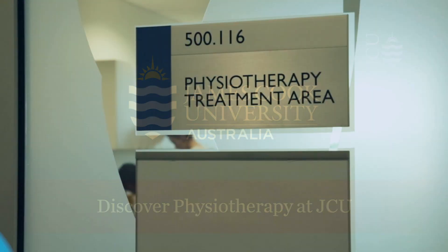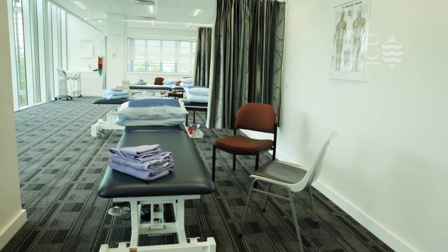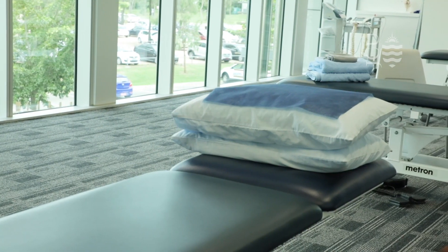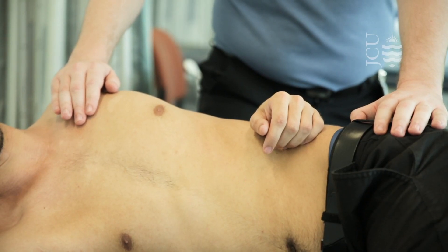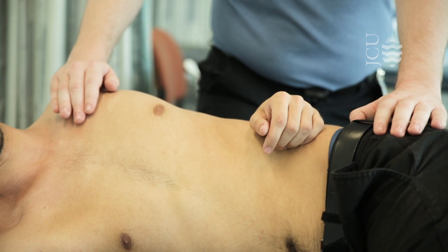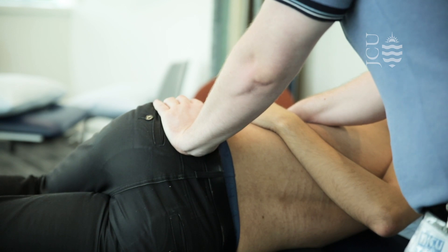One of the highlights of my career was when I was working at Alice Springs Hospital and I had a patient in intensive care who was bleeding a lot from many different organs — his lungs, his bladder — and he was unconscious. To see him improve, and when I was leaving he was actually able to sign my farewell card. That was just amazing to see, because we didn't think he was going to live.